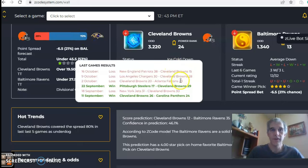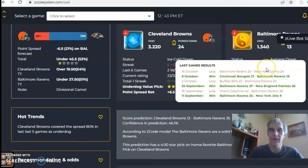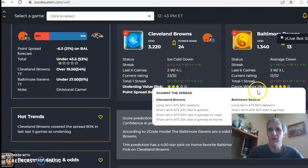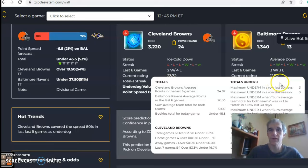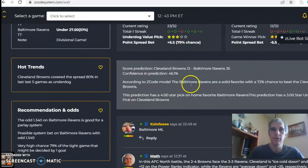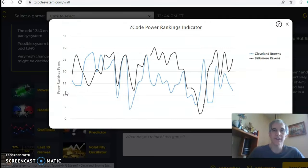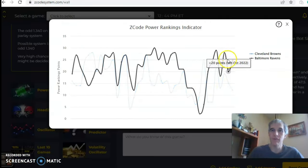Cleveland is ice cold, having lost their last three games. Baltimore is coming in average, splitting their games in an alternating win-loss pattern — three and three. Looking at the over/under, Baltimore has been involved in games under the line in their last three, while Cleveland has been in games over the line in five of their six. The score predictor has Baltimore 35, Cleveland 12, with a confidence of 46%. The power ranks indicator chart shows up-and-down movement for both teams.